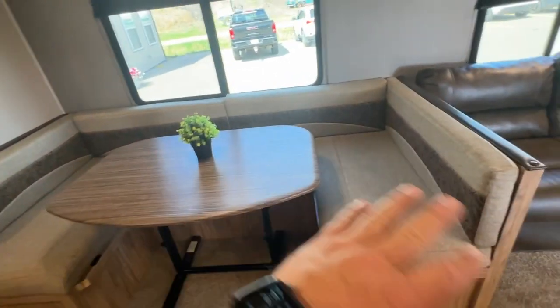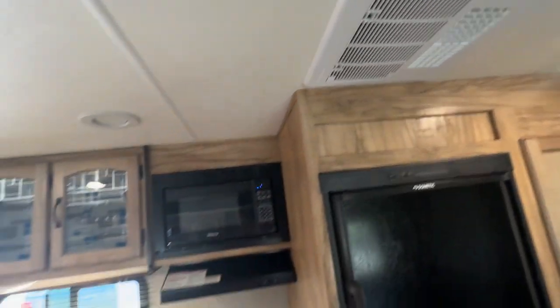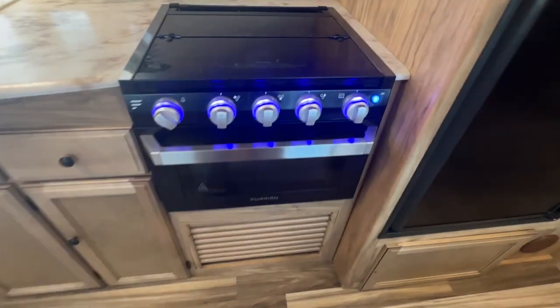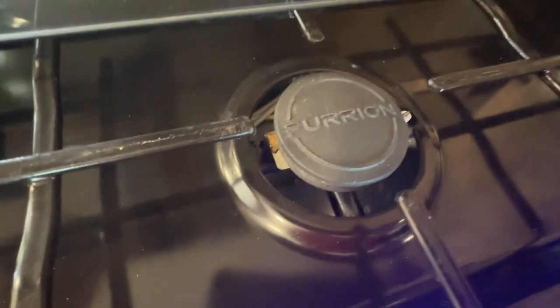This big U-shaped dinette converts down into another bed and seats six people, no problem. There's a built-in clock, built-in speakers, and ducted air conditioning throughout the unit. It has the Furion stove and oven — you can tell it hasn't been cooked in much at all.